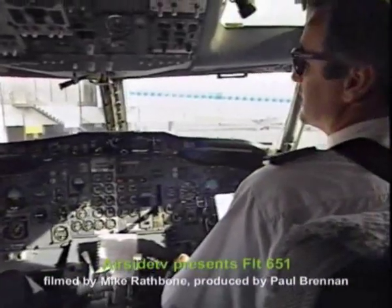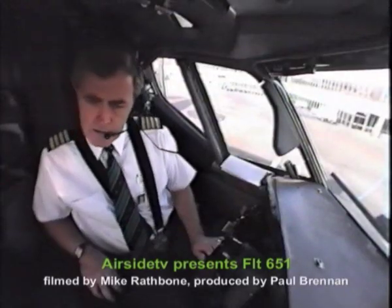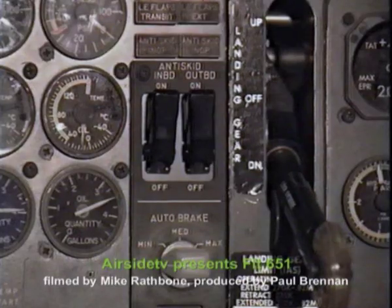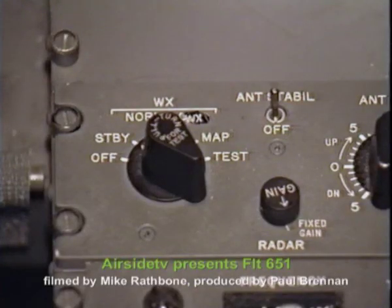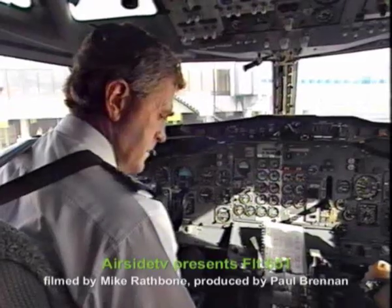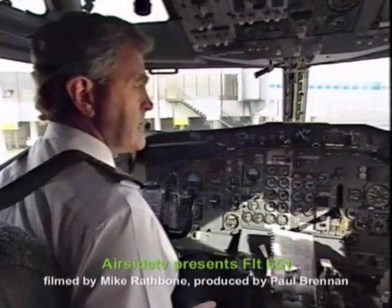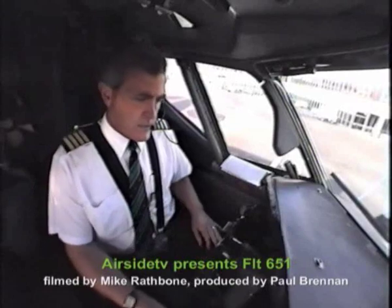Set standby. Air conditioning and pressurisation — left pack on, bleeds on and set. Autopilot — disengaged. Instruments — synchronised and cross-checked. Anti-skid — on. Auto brake — off. Radios and radar — set, standby. Speed brake — down, detent. Parking brake — set. Stabiliser trim switches — normal. Fire warning — checked. Rudder and aileron trim — free and zero. Down to the line.